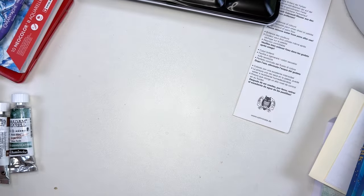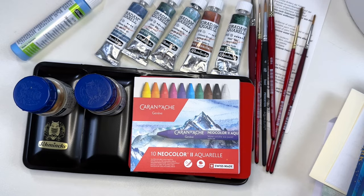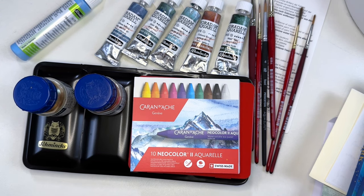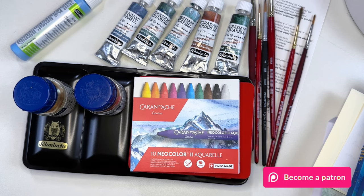I hope you guys enjoyed this art supply haul — it was so much fun to share with you. I just want to thank all of you that are watching, all of you that are subscribed, and those of you that comment and interact with me. It means so much to me that you take the time to be here. If you guys have some art supplies that you think I might like or that might benefit my art, please suggest them below — I'd love to know what some of your favorite things are. If you are new here, please consider subscribing and liking this video. I'll see you again in another video soon.